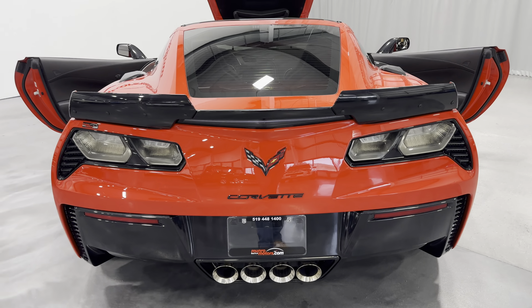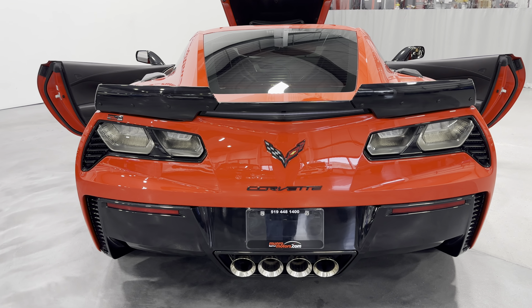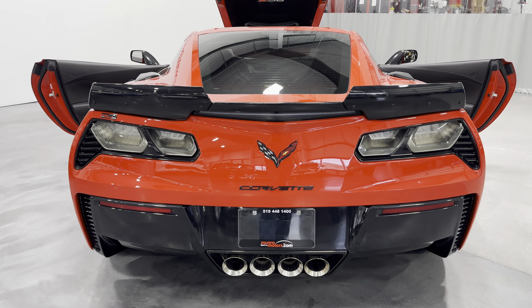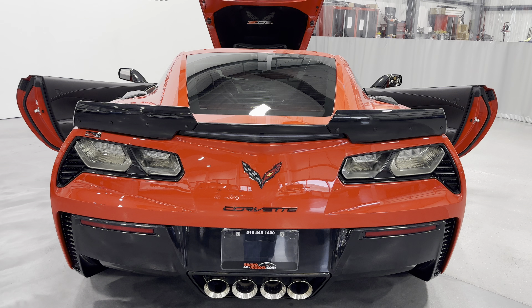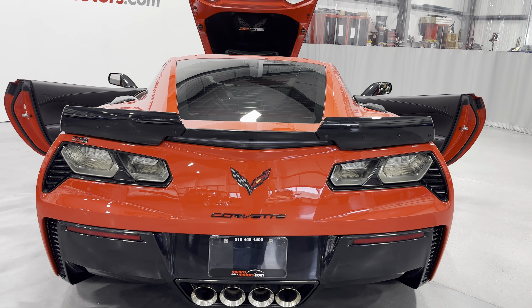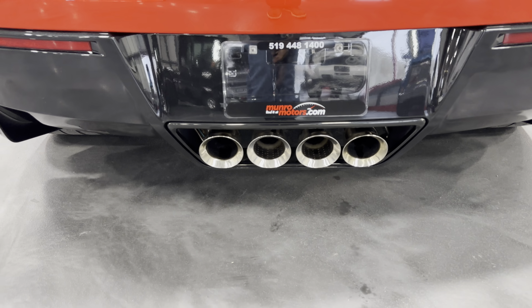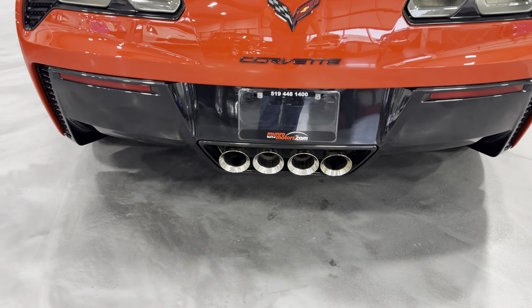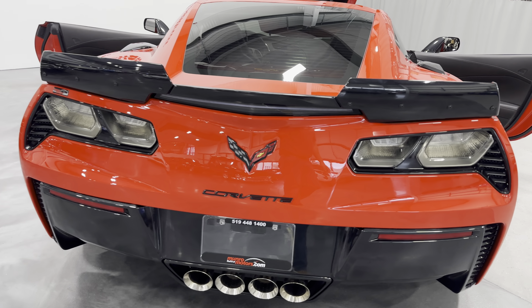Stepping to the back, it's got the nice Stage 2 rear spoiler done in Carbon Flash. We've got the Carbon Flash badge package, Carbon Flash tail light surrounds with the nice clear Z06 LED tail light lenses. Just below the license plate, we do have the quad tip NPP performance exhaust. The two outer ports have dampers on them that make the vehicle louder or quieter based on your setting.